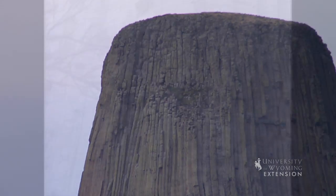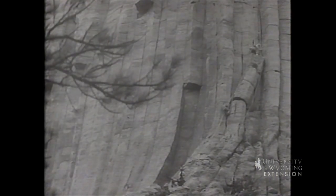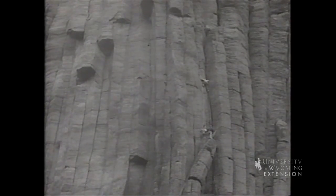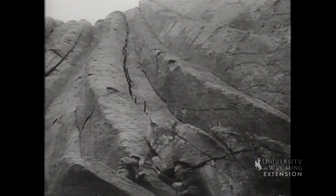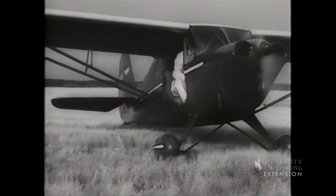Rock climbing is very popular on the tower. The tower was first climbed in 1893 by two local ranchers using wooden pegs made of ash and oak. George Hopkins, in 1941, even parachuted on top of the tower and was rescued six days later.